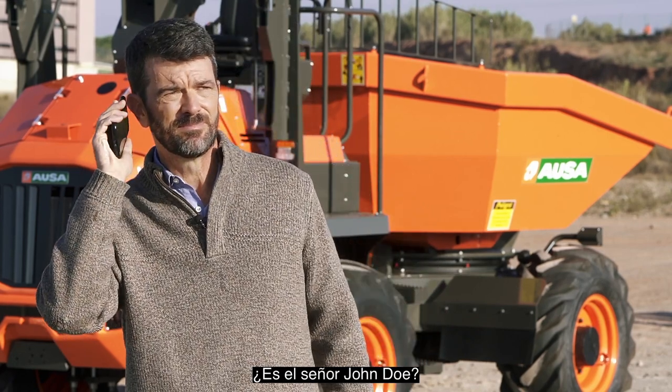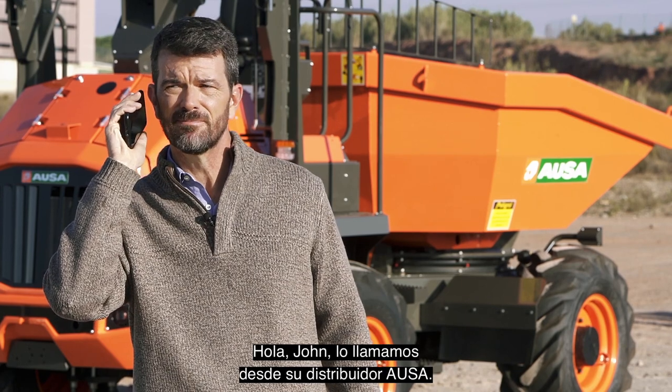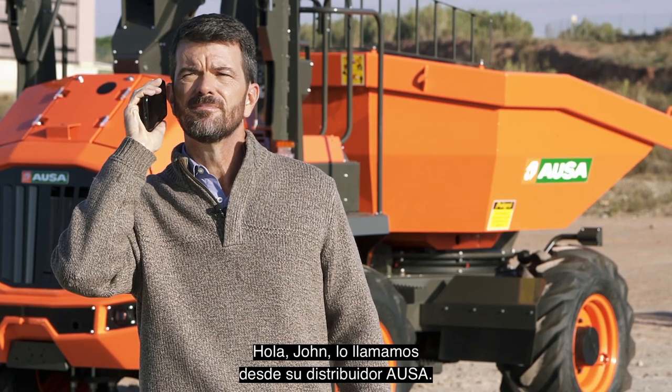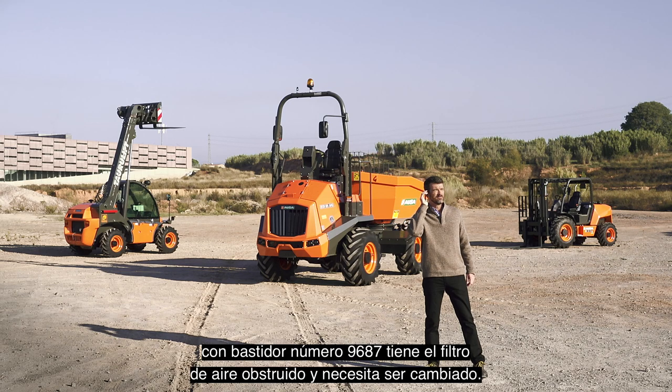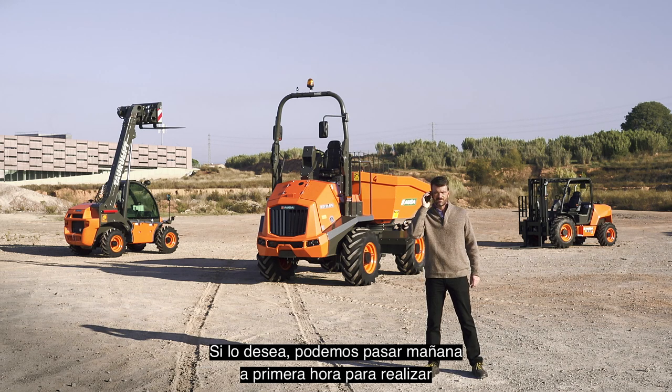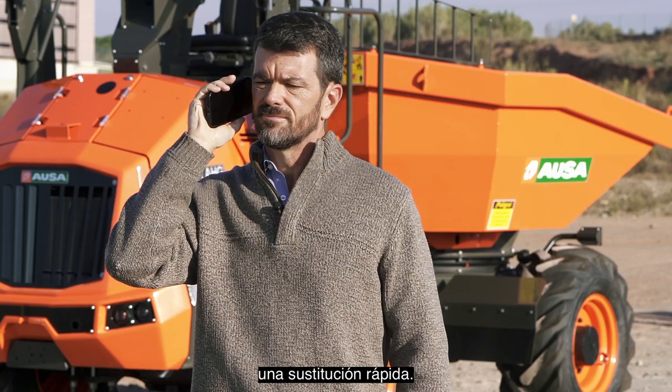Am I speaking to John Doe? Speaking. Hello, John. This is your AUSA dealer. I'm calling to inform you that we've detected that your DR601 AHG dumper with chassis number 9687 has a clogged air filter that needs to be replaced. If you wish, we could come over first thing tomorrow and quickly replace it.